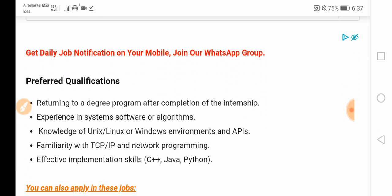Preferred qualifications include: returning to a degree program after completion of the internship; experience in systems, software, or algorithms; knowledge of Unix, Linux, or Windows environments and APIs; familiarity with TCP/IP and network programming; and effective implementation skills in C++, Java, or Python.